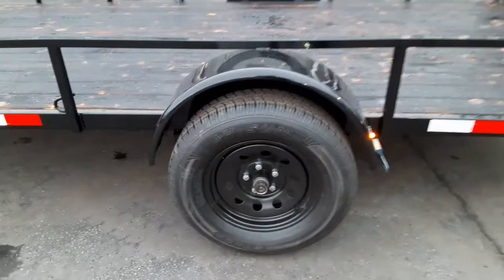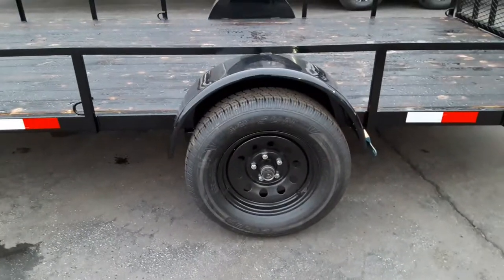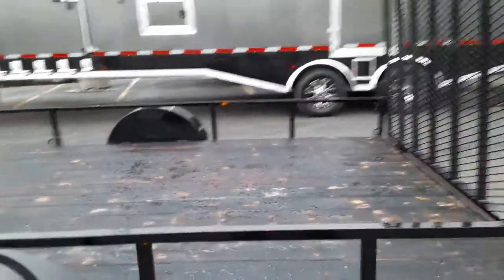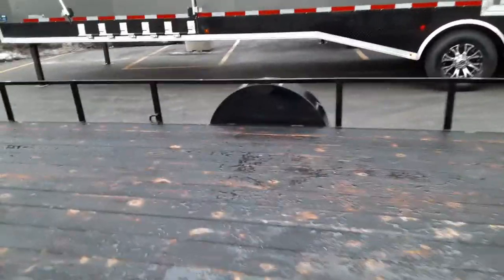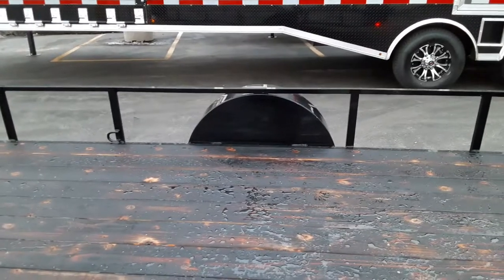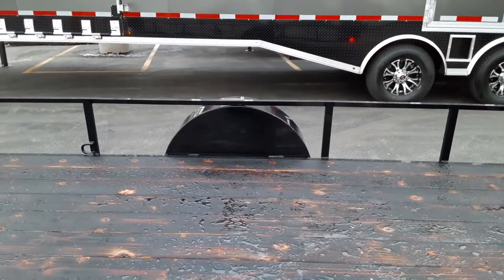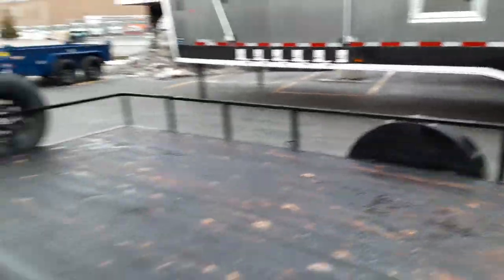The axles are 3,500-pound axles. They're easy lube, so maintenance is quite easy. Another feature of these Workhorse Trailers is the fenders are enclosed, so as you're going down the road, all the mud and moisture doesn't spray up on your toy or whatever you're hauling.